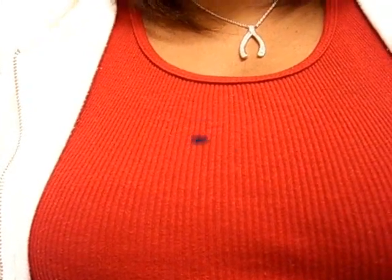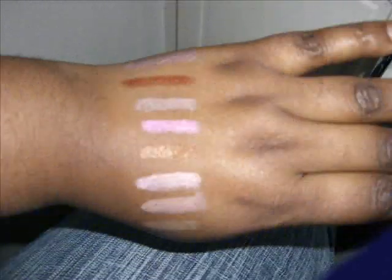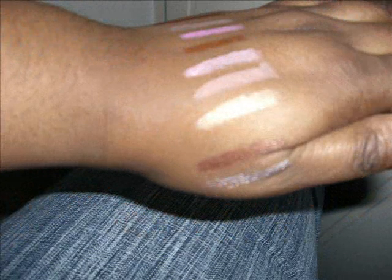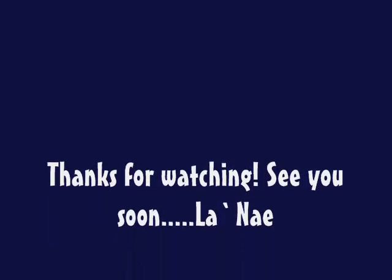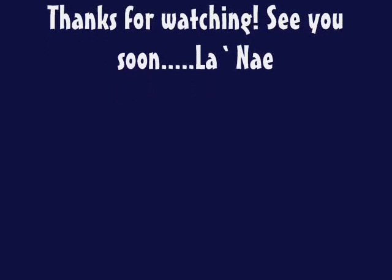Thanks, and I will talk to you guys soon. Bye.